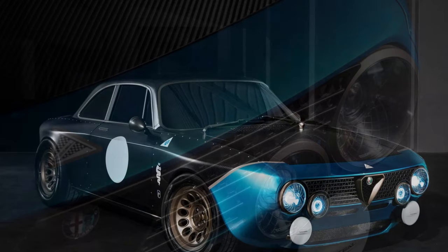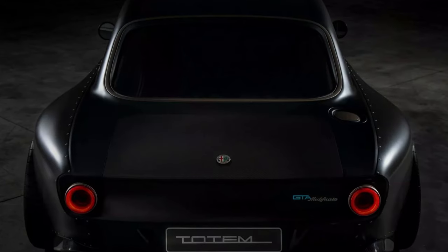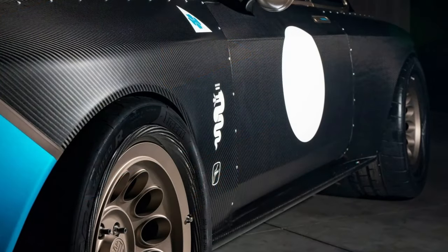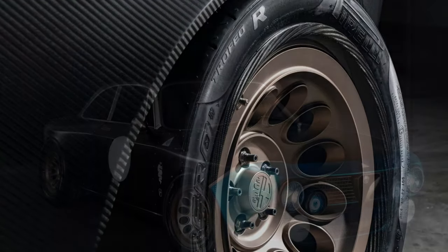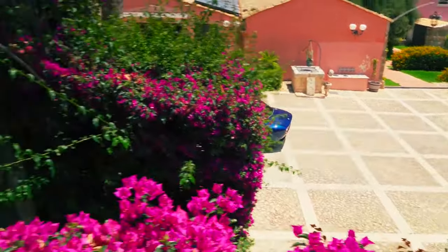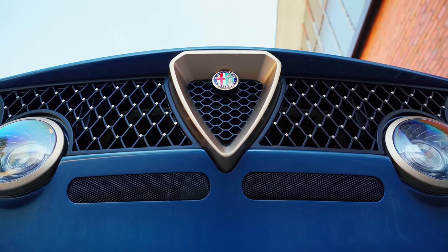Totem Automobili turned to Italtecnica Engineering and sourced a custom 3.2-litre twin-turbocharged V6 that produces a whopping 798 horsepower and 538 lb-ft of torque from 3,500 to 6,000 rpm, weighing just 165 kilograms (364 pounds). This engine also revs up to 8,500 rpm and is mated to a sequential transmission that drives the rear wheels via a limited slip differential.